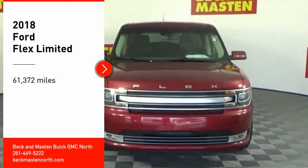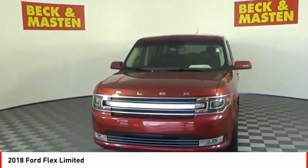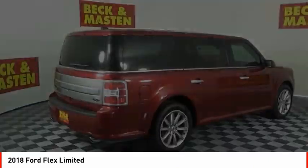Take a ride in the 2018 Flex. Flex isn't just exciting to look at, it's exciting to drive. It hunkers down, puts a limit on lean.